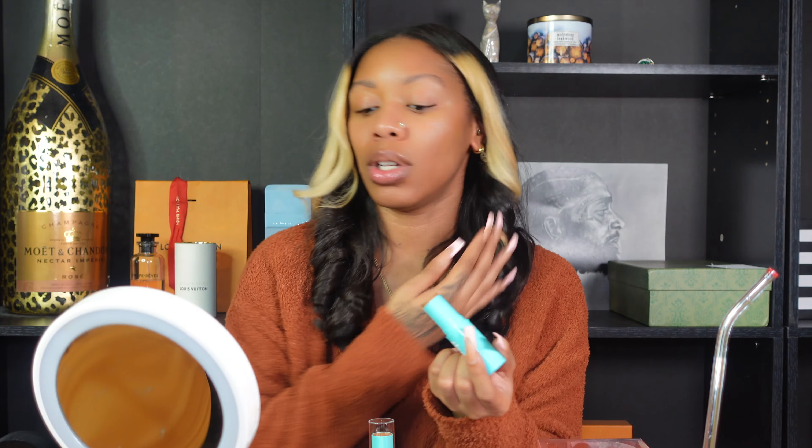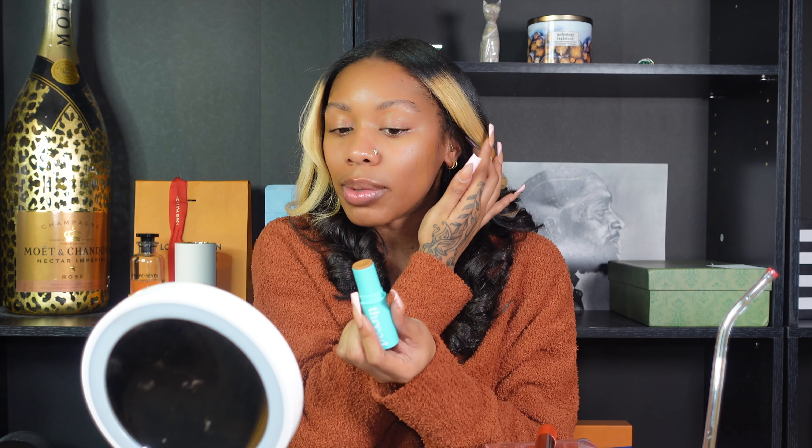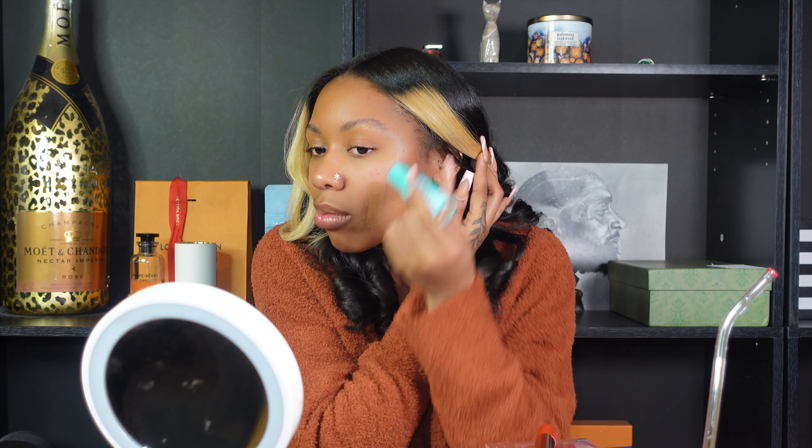Let's get into these foundation sticks by Thread. I'm going to start with the 100. You can't even really see it — it looks just like my skin when I applied it. Now I'm trying the 110. The 100 is more my complexion. I really like how creamy this foundation is.